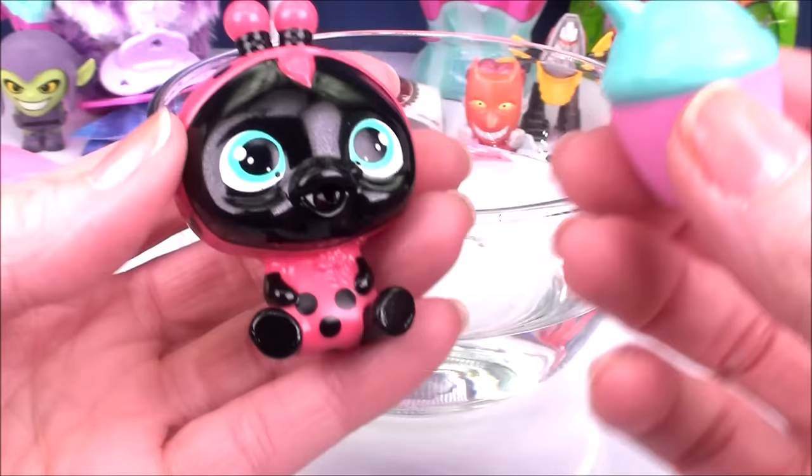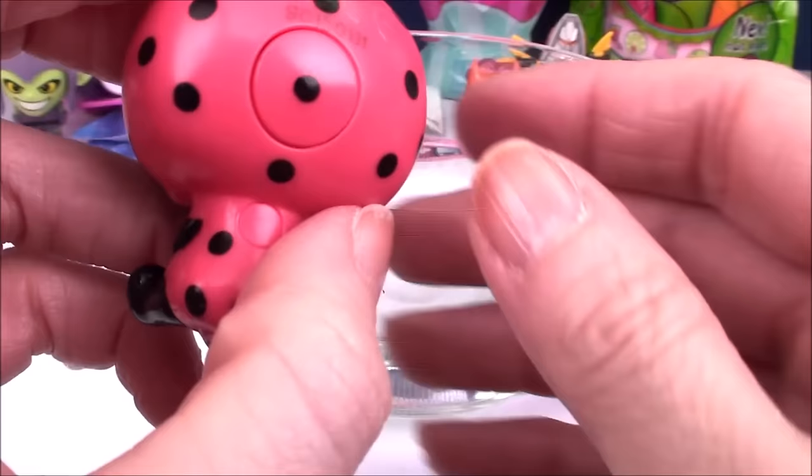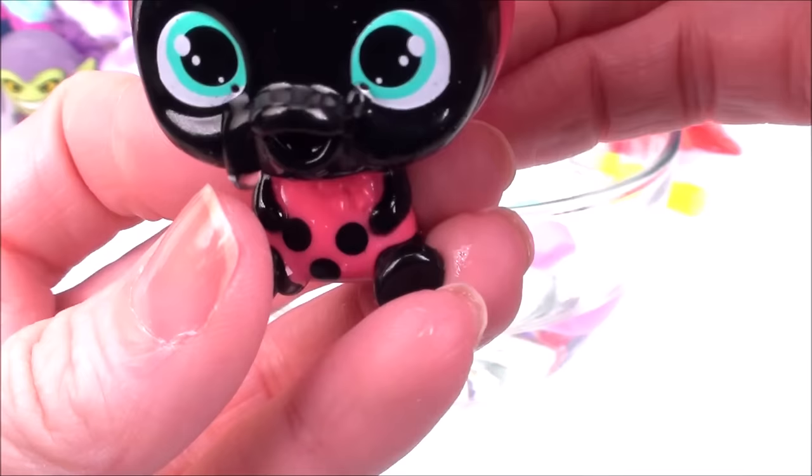In order to get our pet to cry some tears, we've got to fill up the water bottle — the little baby bottle. Give our pet a drink. And then you'll see on the back of the head there's a little button you can push, and once you press that, the tears will start to flow.